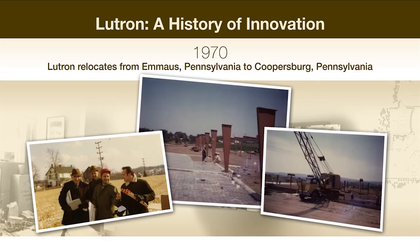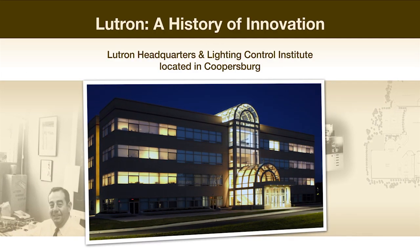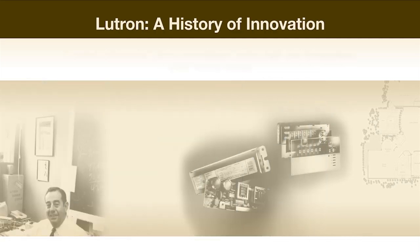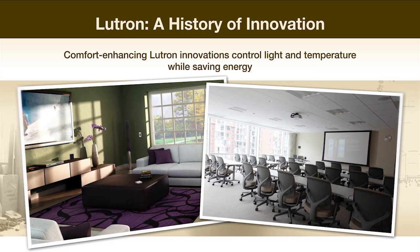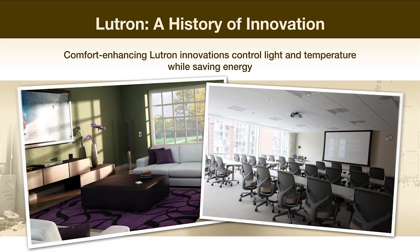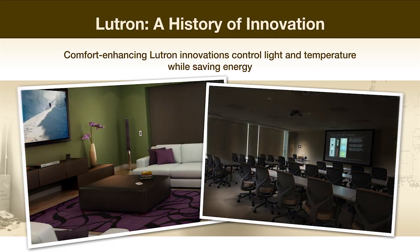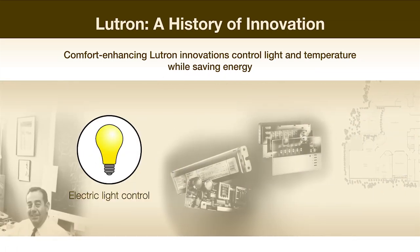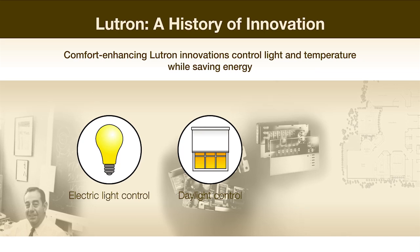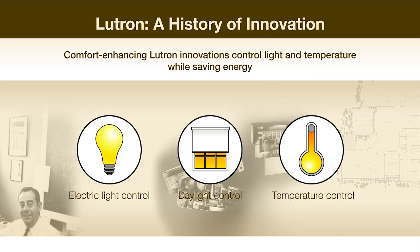In 1970, Lutron relocated from Emmaus to Coopersburg. Today, the Coopersburg headquarters is a busy hub of research and development. Throughout the years, Lutron has innovated a variety of solutions to help save energy and enhance comfort, convenience, and ambiance for homes, as well as commercial buildings. These solutions include not only products for controlling electric light, but automated shades for daylight control, as well as products for temperature control and lighting management systems for entire buildings.